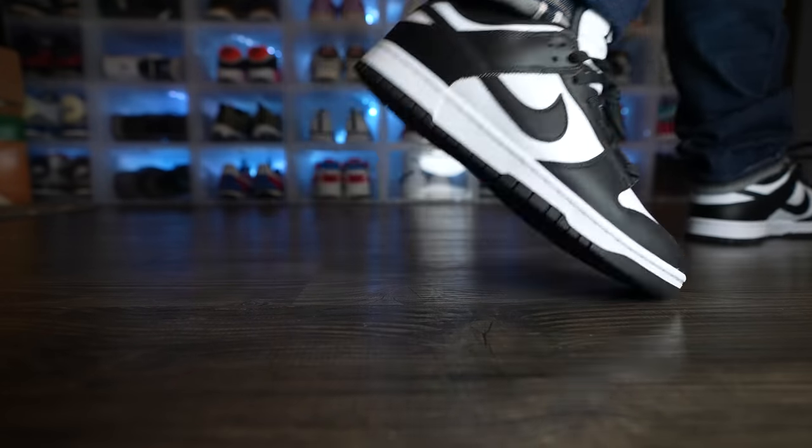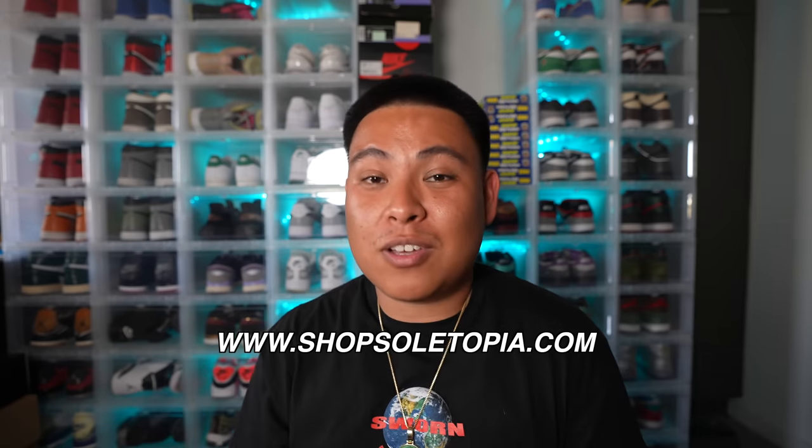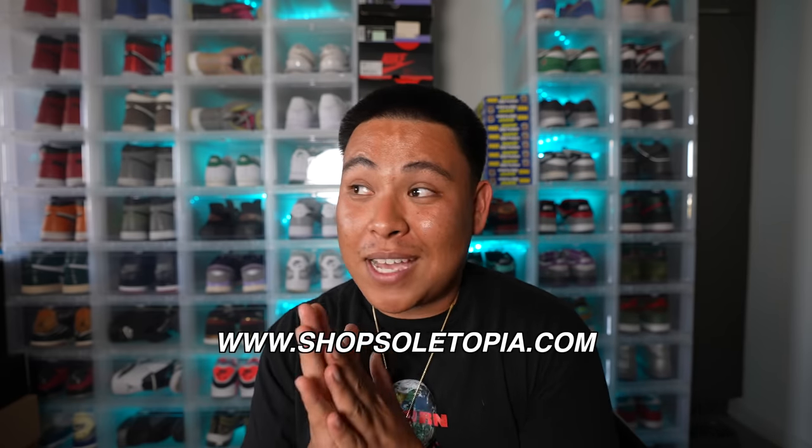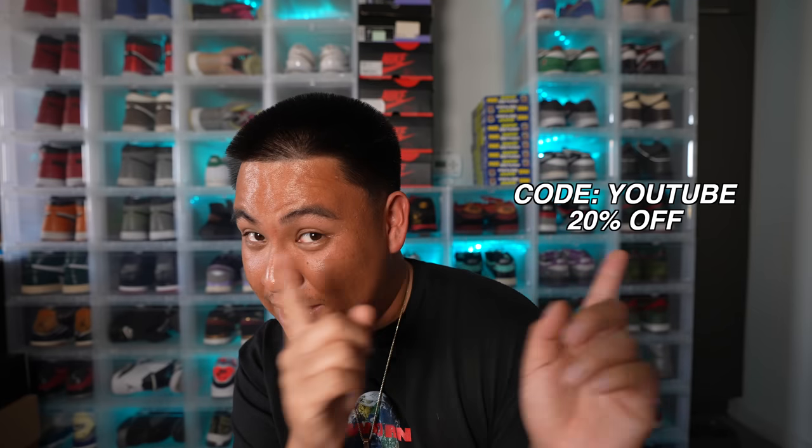Speaking of cleaning, if you guys would like to support the site, shopseltopia.com is where you can purchase my sneaker cleaner — I've got brushes and solution on there. If you want a discount, use the code shown on screen and it'll take 20% off your order.